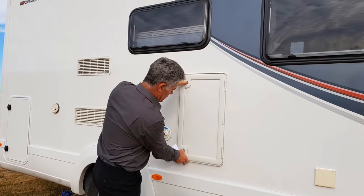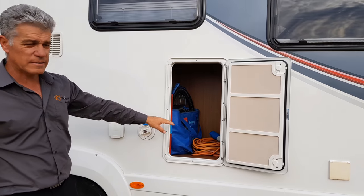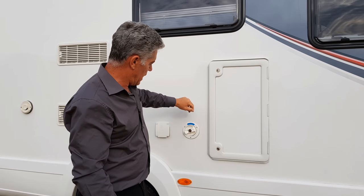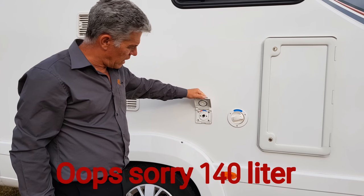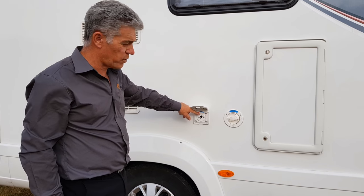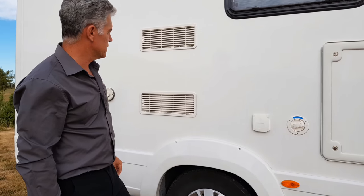You've got this storage cabinet where you can have some more storage — that's where the 240 volt cable is stored. And your water tank capacity here: it's got an 80 litre fresh water tank with hot and cold water. You can also have an external shower point, which a lot of motorhomes have and is quite a nice feature.